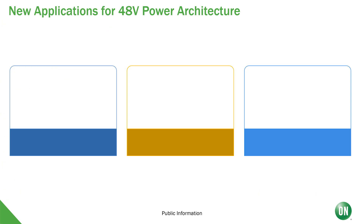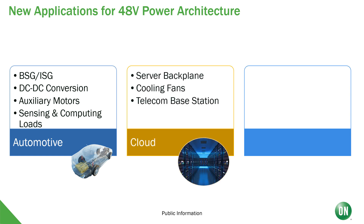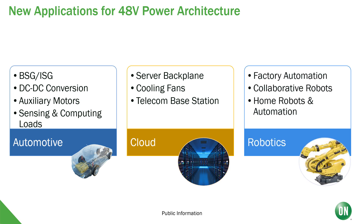Today, there are several new applications for 48-volt power architecture. One is the automotive area, where things like belt starter and integrated starter generator are driving 48-volt systems. In the cloud, increased power is moving to 48-volt power distribution. And factory automation and robotics, where we'll talk in a little bit more detail.